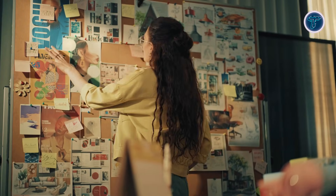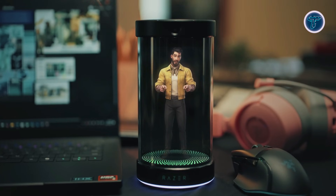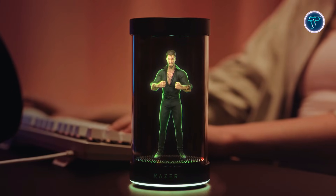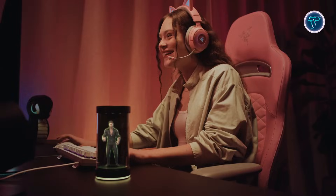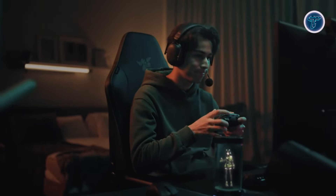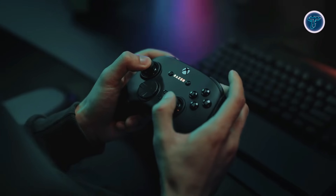Built with cameras, microphones, and tracking technology, it is designed to understand context, making everyday computer use feel more interactive and personal. AVA can assist with daily routines, creative workflows, and multitasking by offering visual responses and smart suggestions directly on your desk. It also reflects Razer's gaming DNA by acting as a virtual companion during gameplay, adding guidance and presence rather than replacing traditional controls.